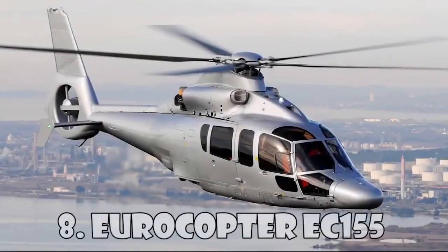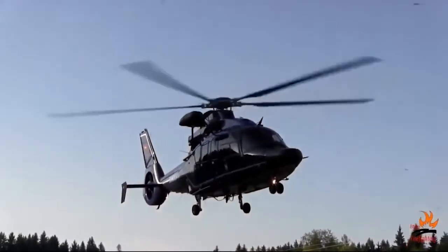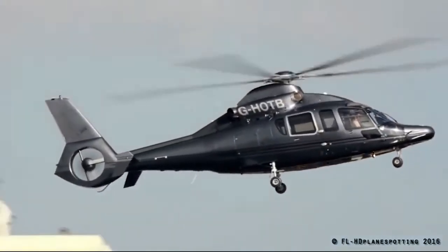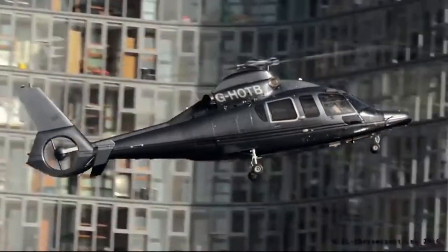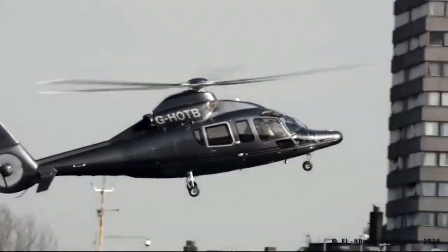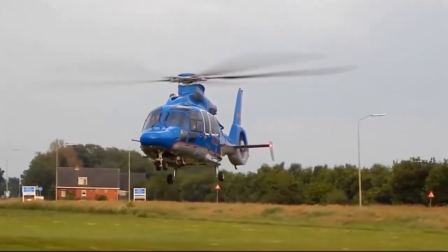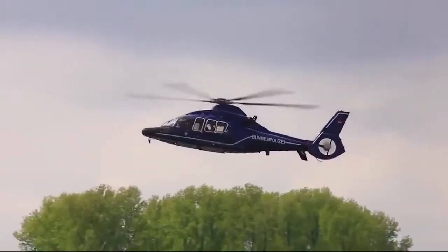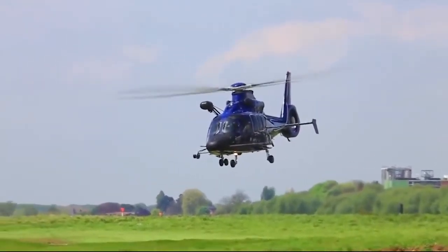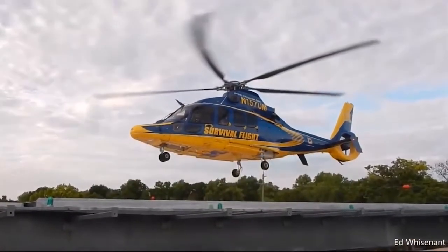Eurocopter EC-155 is a long-range helicopter with two engines, which can carry 13 passengers and a pilot. EC-155 was introduced to the market in 1999 and the name was renamed H-155 in accordance with the rebranding of Eurocopter and Airbus Helicopters. This helicopter is sold as Passenger Transport, VIP Corporate Transport, and Maritime Transport, but is widely used by military services around the world. It's able to overcome a distance of 860 kilometers at a speed of 324 kilometers an hour. You can buy the Airbus H-155 for $10 million.